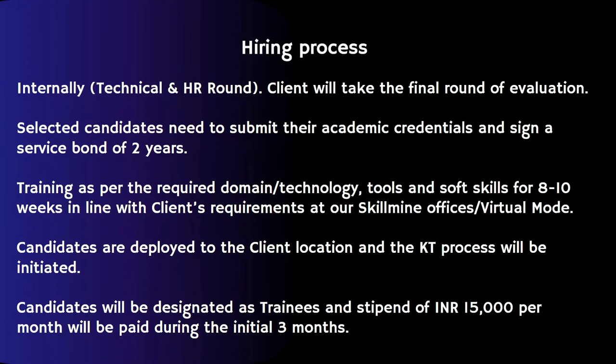Now let's see the hiring process. First of all, you will be going through an internal technical and HR round. After that, if you are selected, you will be going through the final round of evaluation by the clients.